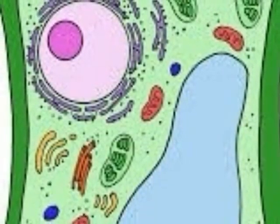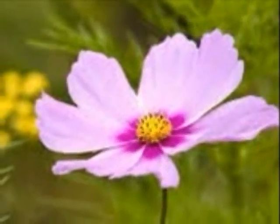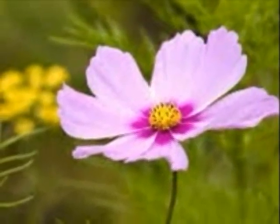As you can see, all of my parts are very important to my survival. And I, Sully the Cell, am important to this flower's survival.